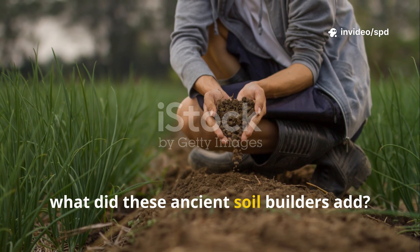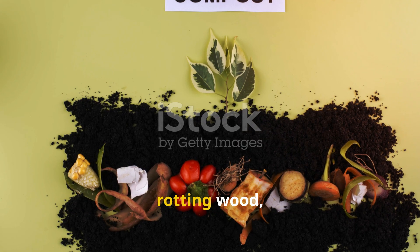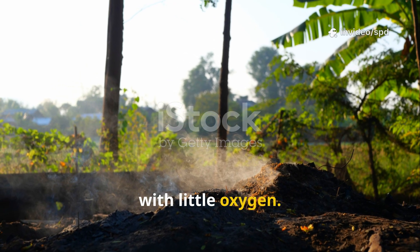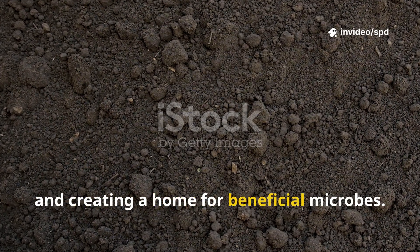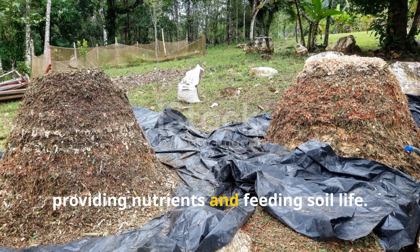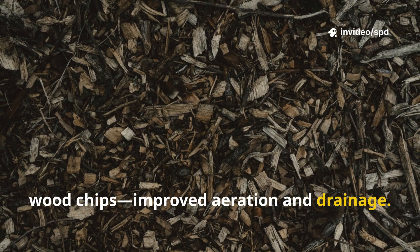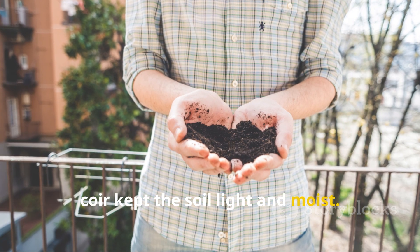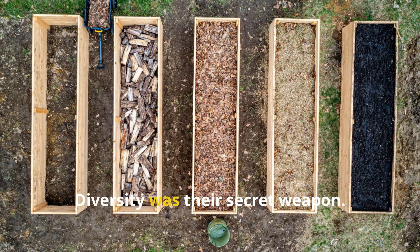So what did these ancient soil builders add? They used everything — kitchen scraps, animal bones, ashes, fallen leaves, rotting wood, and manure. The most powerful ingredient was biochar: charcoal made from burning wood with little oxygen. Biochar acts like a sponge, holding water and nutrients and creating a home for beneficial microbes. Compost and aged manure were also essential, providing nutrients and feeding soil life. Woody materials like sawdust, twigs, and wood chips improved aeration and drainage, while fibrous materials like peat moss or cocoa coir kept the soil light and moist. By combining all these, they created soil that was truly alive. Diversity was their secret weapon.